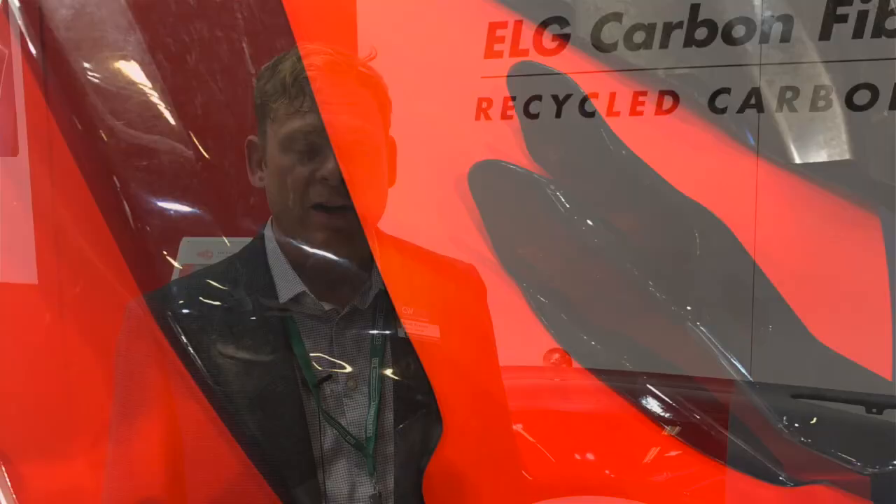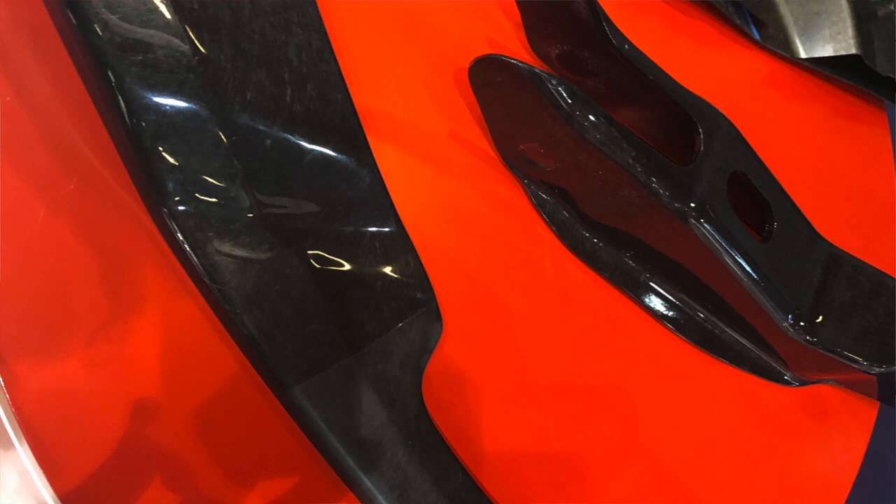I'm Scott Francis, Senior Editor for Composites World, and I'm here at JEC 2019 in Paris. Right now, I'm here at ELG, who specializes in recycled carbon fiber.